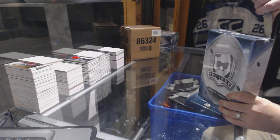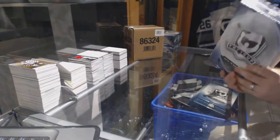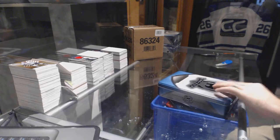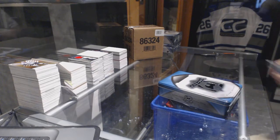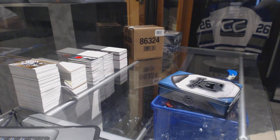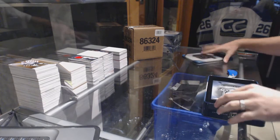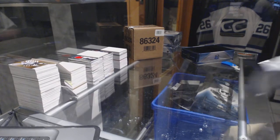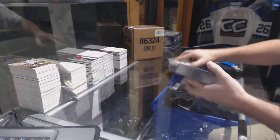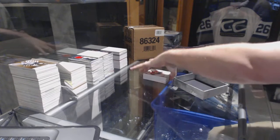Starting off CNC Break 69/58, we have the other half case of the Cup to finally see if we got the case hit or not. All right, pack number one.